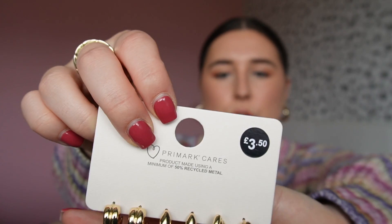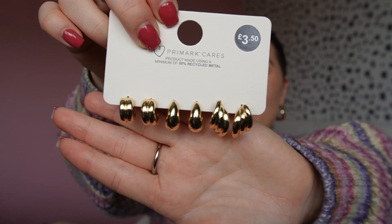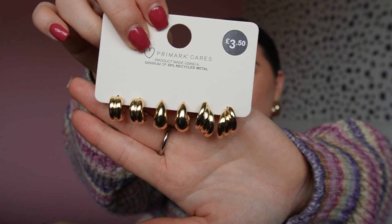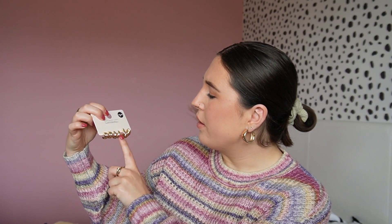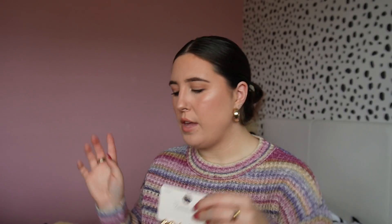They had so many earrings and I really wanted to pick up more but I couldn't find too many that I really loved. I did pick up this pack of three gold hoops for £3.50 - they're all pretty simple but really nice, especially the two on the end. I already have some like the middle ones but I have three holes and I'm getting more ear piercings at the end of the month, so it's good to have more to layer up. Obviously they will tarnish but I think the trick is to put clear nail varnish on them.